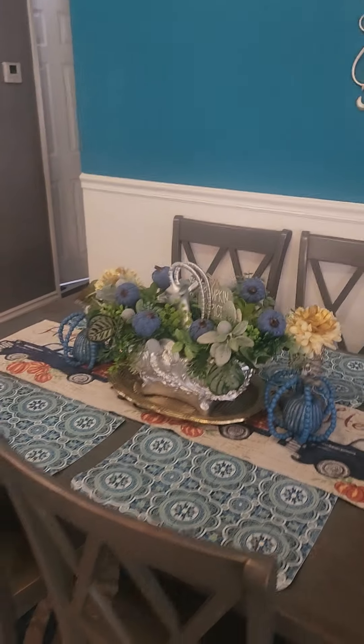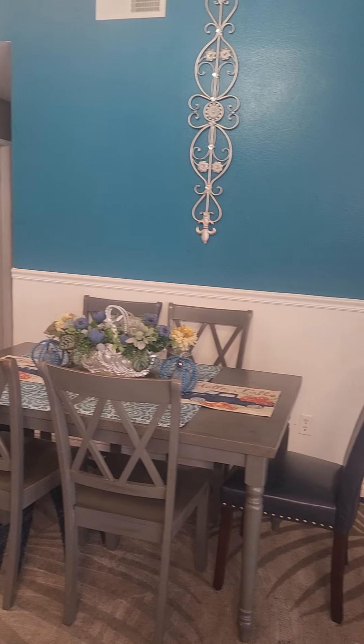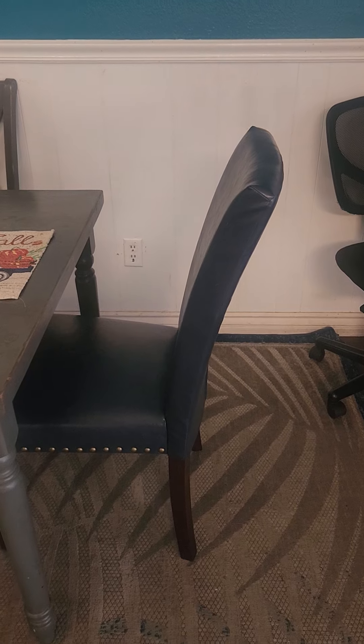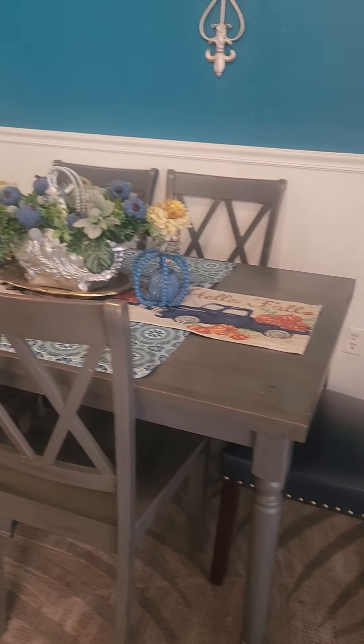You guys noticed the Dollar Tree placemats, and this is the table setup. I need to get a new carpet so I don't want to capture the ends of that. I got these chairs from Walmart — I think Walmart or Amazon, they both have them. They're really nice and go with my farmhouse table.